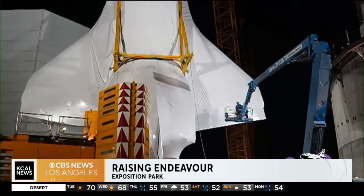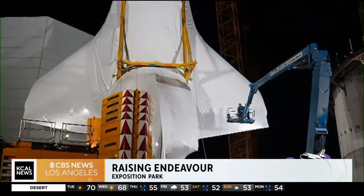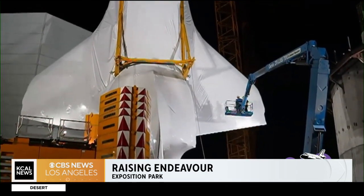We showed you these as they arrived here at the California Science Center and then went into place in the vertical display. The whole exhibit will stand 20 stories tall when completed.